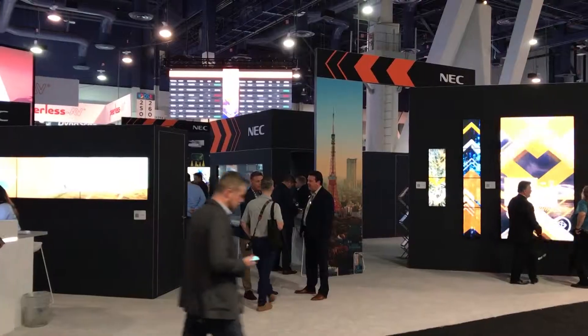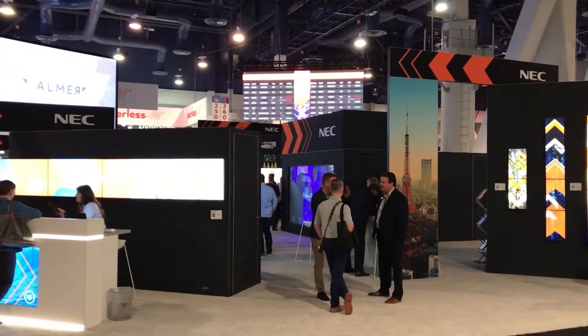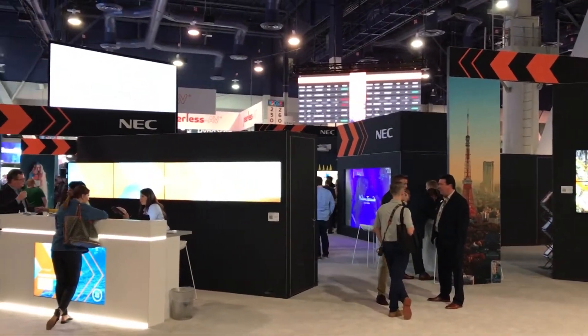Hi, my name is Kevin Christofferson from NEC Display Solutions. Thank you for visiting our booth here at DSC 2019. Today I'd like to show you some of the highlights of what we have here at the booth. What we're showing here right behind me is really how NEC brings the full display solution to our customers and our integrators.